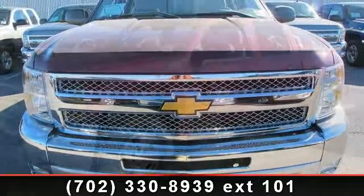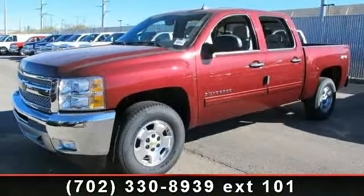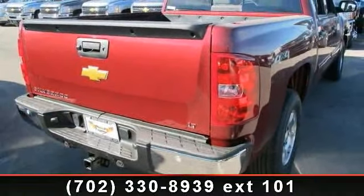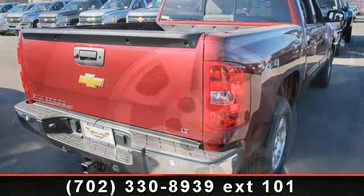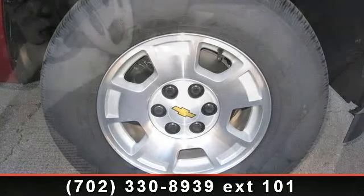Some of the top features included with this vehicle are Power Door Locks, MP3 Player, 8-cylinder Engine, Chrome Wheels, Passenger Illuminated Visor Mirror, 4-speed AT, Keyless Entry, Transmission Overdrive Switch, and Passenger Vanity Mirror.